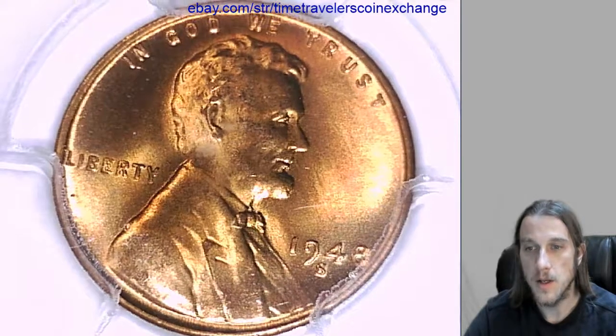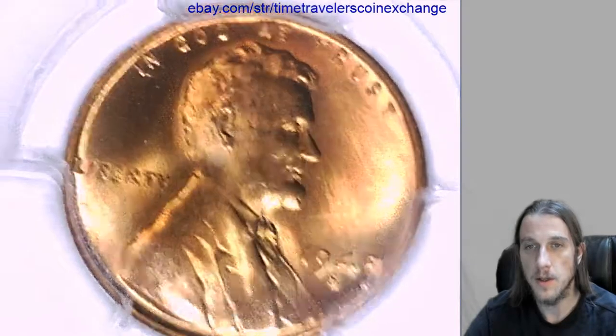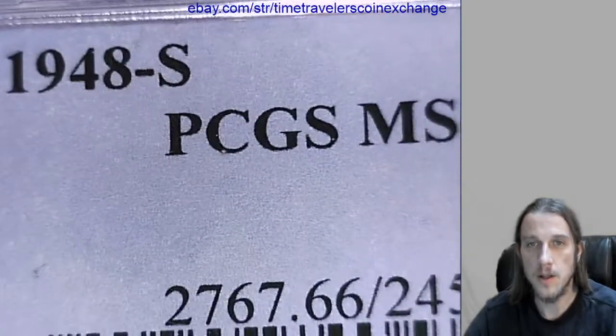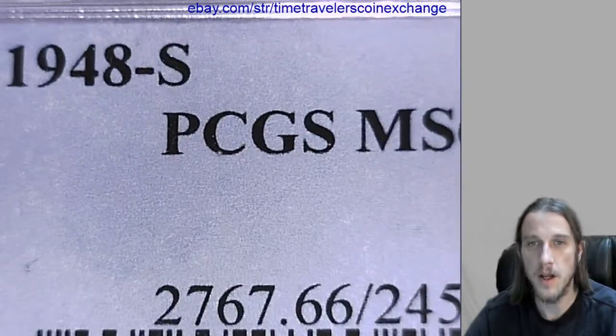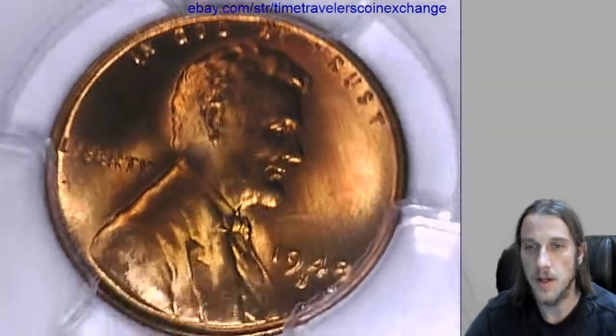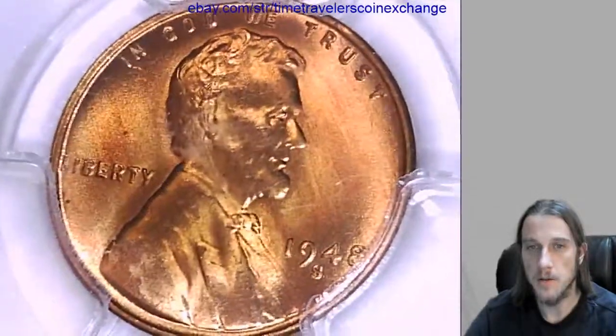Hello everyone. Our next coin here is a 1948S Lincoln Wheat Cent from the San Francisco Mint. It's not quite centered in this slab — just make a note of that. It's been graded by PCGS and was graded Mint State 66 Red. We'll take a look at the front and the back of the coin.